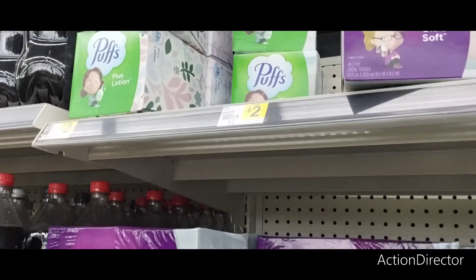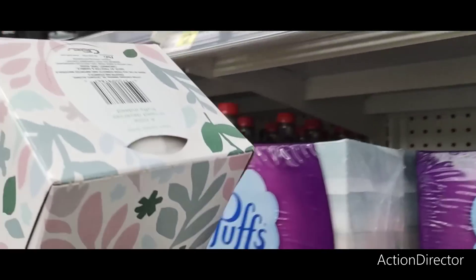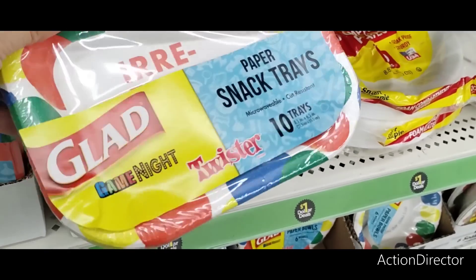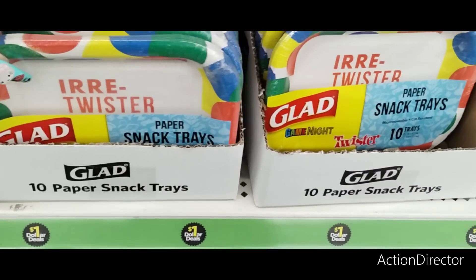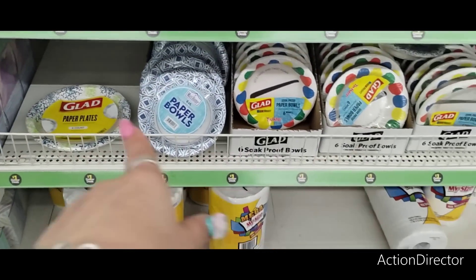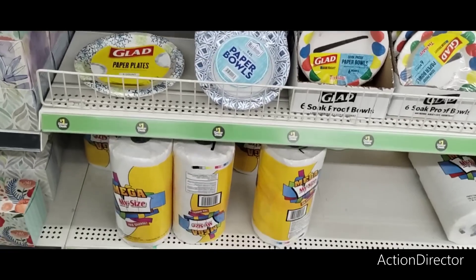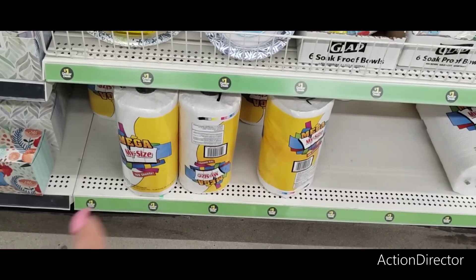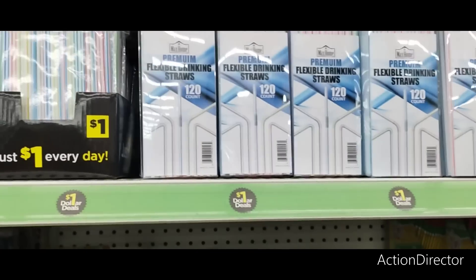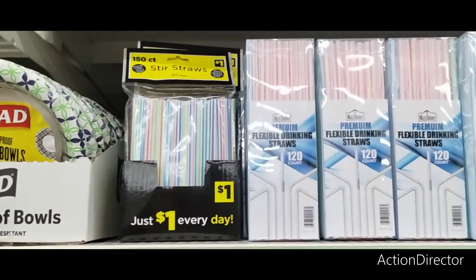The Kleenex and Puff Ultra Soft are $2, along with lotion. They do have plates for only $1, which is pretty good — 10 paper snack trays for $1, 20 Styrofoam plates for $1, and paper bowls are $1 for a 6 count. My Size 168 sheet paper towels are $1 as well. And they also have a lot of straws — $1 for 120 straws. Stir straws for your coffee bars are $1 too.